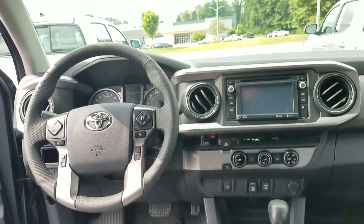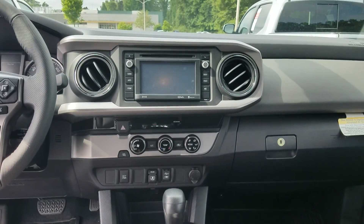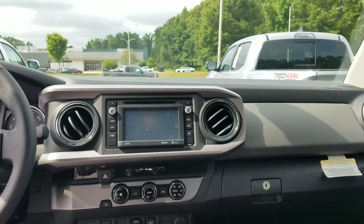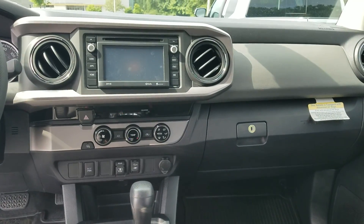This vehicle is equipped with a leather wrap steering wheel. It also has the Intune Audio Plus touchscreen display with XM radio, backup camera, Bluetooth, and a CD player. Automatic transmission, V6 — it's got the 3.5 liter.